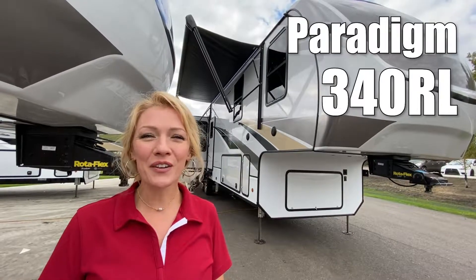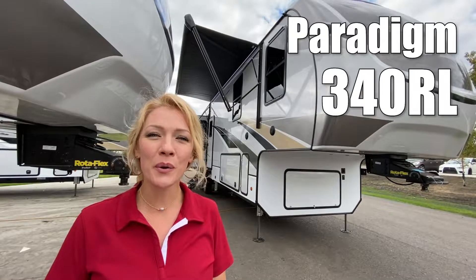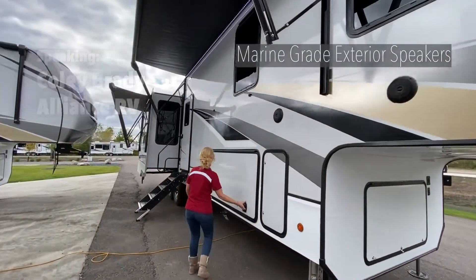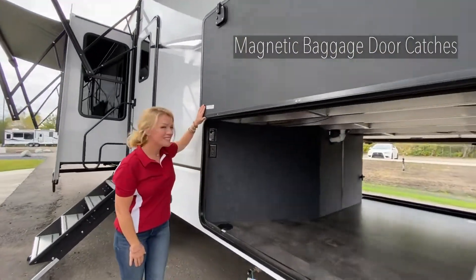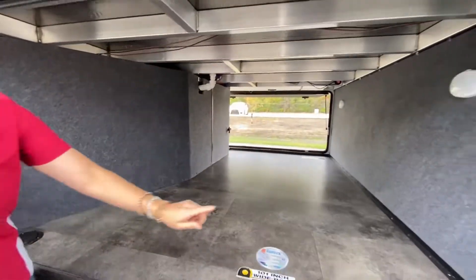Hey guys, I'm Raina. We're going to take a look at a Paradigm by Alliance RV 340RL. Hi, my name is Coley Brady, one of the co-owners and founders of Alliance RV. Here you'll see Raina showing the high-level features of our Paradigm 340RL, which is sitting here at our factory in Elkhart, Indiana.